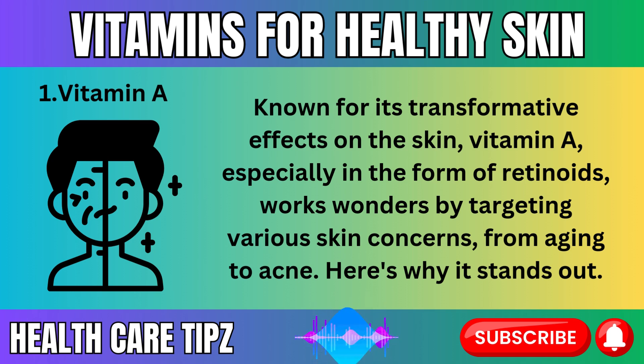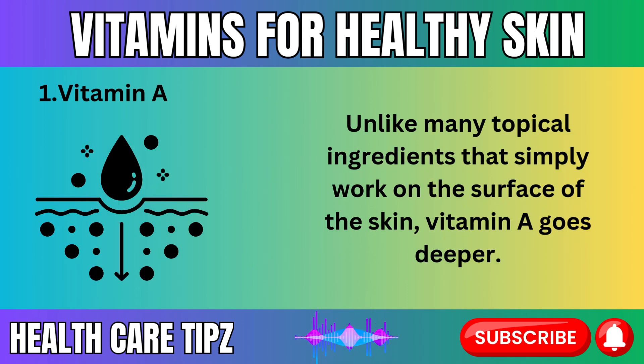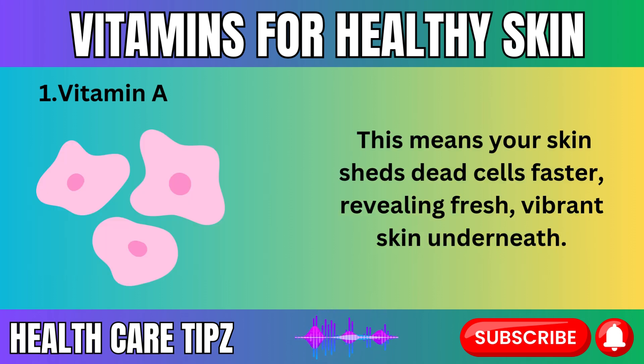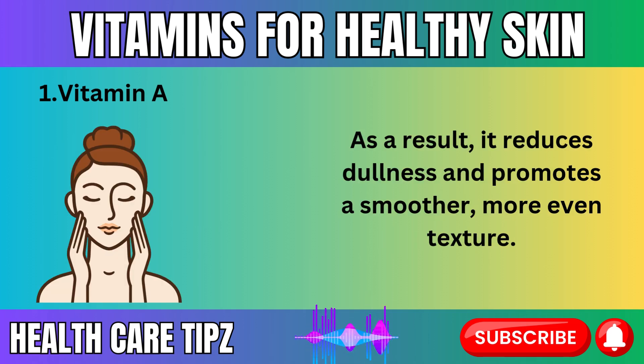Unlike many topical ingredients that simply work on the surface of the skin, vitamin A goes deeper. When applied, it penetrates the skin and stimulates the production of new skin cells by speeding up cell turnover. This means your skin sheds dead cells faster, revealing fresh, vibrant skin underneath. As a result, it reduces dullness and promotes a smoother, more even texture.